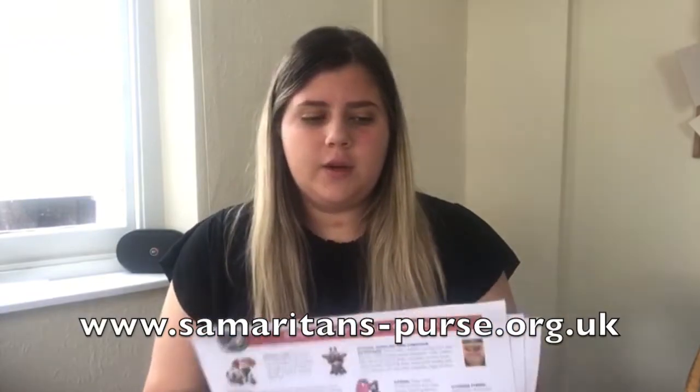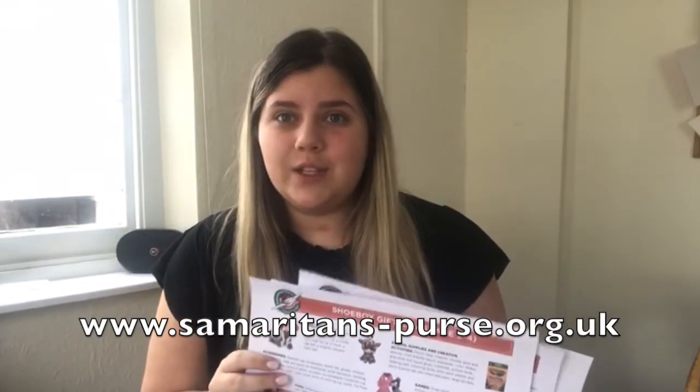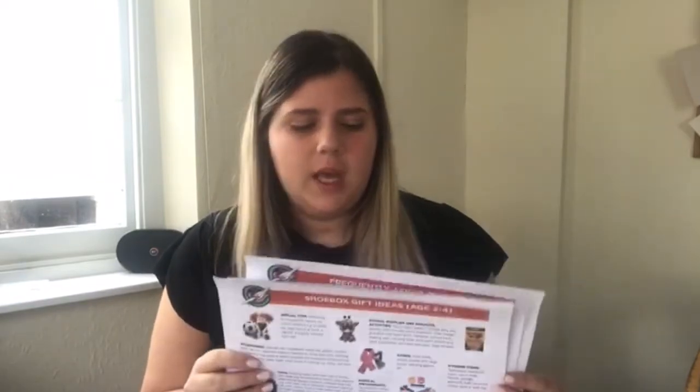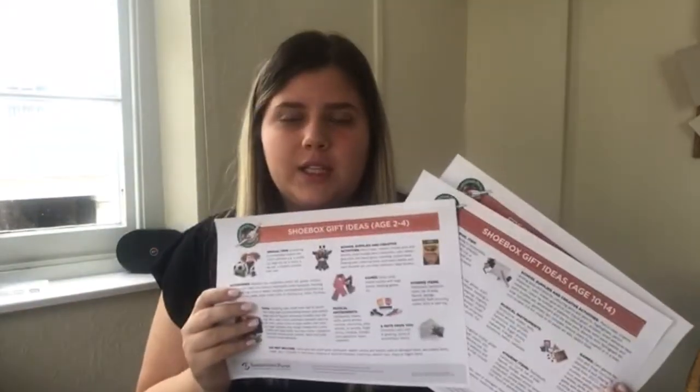The best place to go for advice is their website, because you need to pick a gender and an age range just so that they know the best recipient child to give boxes to. On their website they've broken those categories down and given you an idea of what are appropriate gifts. Definitely double check it because there are some things that can't go in the boxes, like liquids and sweets, and unfortunately there is a risk that it won't go to the children if there's even the slightest prohibited item.